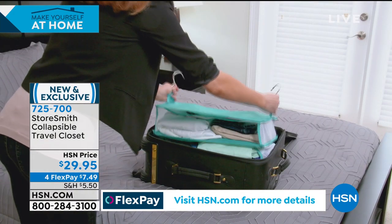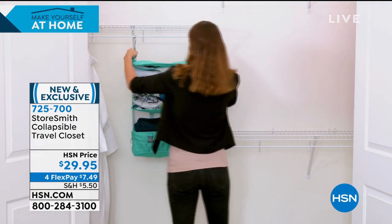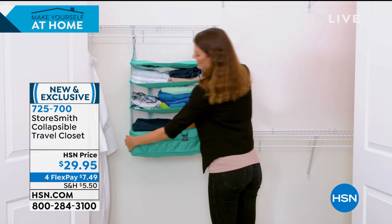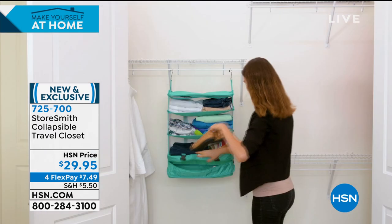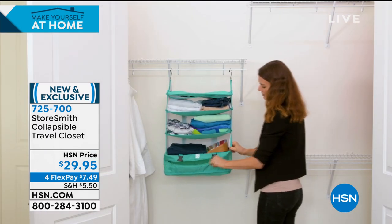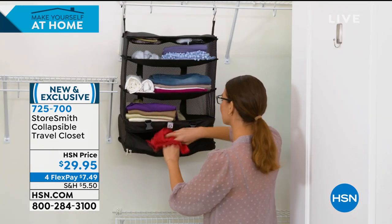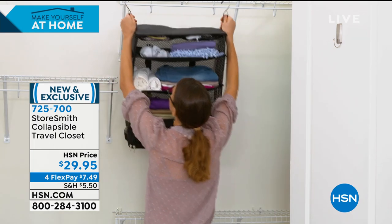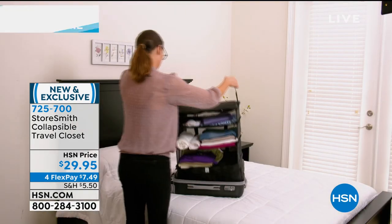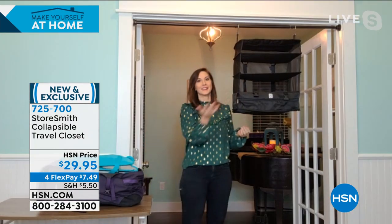You can use this for anything — you've got hooks, you can hang it up in your closet, on a shower rod, or a towel rack. That zipper compartment is great for dirty clothing, wet clothing, shoes, or valuables. It's great for traveling and for extra organizational space, and it's under $30. We're going to talk to Rebecca Wood about all the great ways you can utilize this — at the end of the day, we could all use more space and organization.